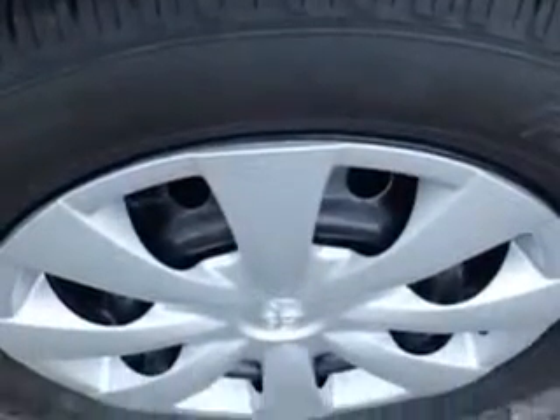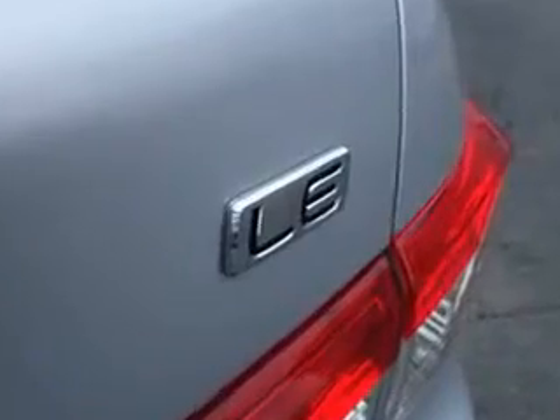Also includes body side reinforcements, side impact door beams, and much more. Enjoy the drive and have peace of mind in this 2011 Toyota Corolla. See us at Culp Car Rentals today.